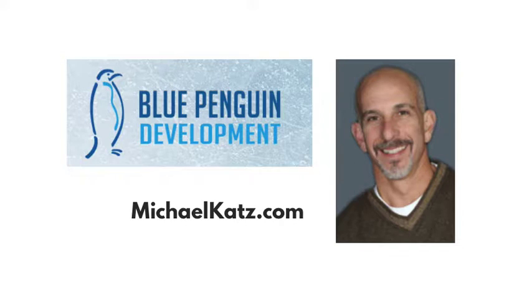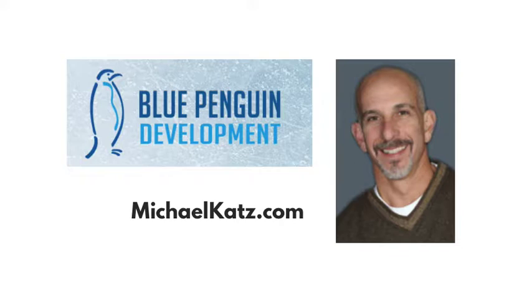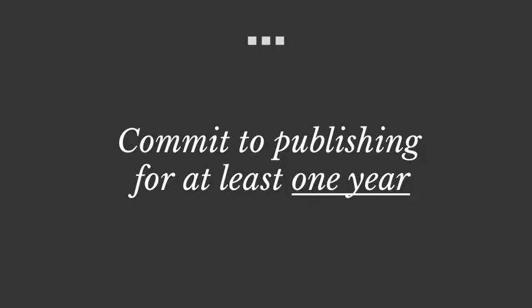The first step is a very important one, and that is to commit. An email newsletter is a relationship-building tool, and building relationships takes time. So commit to publishing your newsletter for at least one year. That is so important. Don't go in it halfway — go in it full bore.